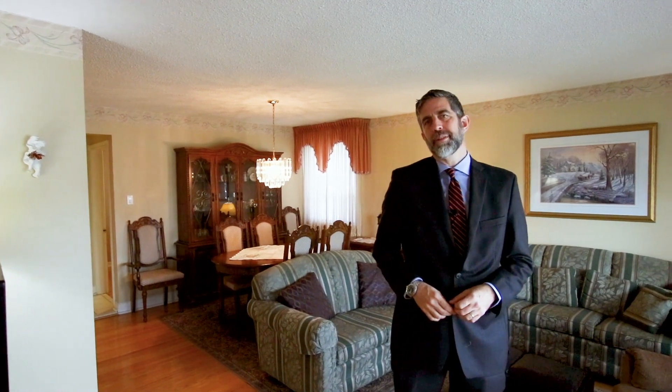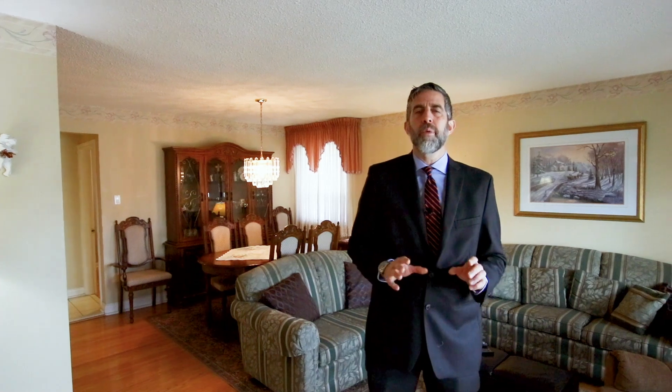I'm Eric Mattei from MatteiRealty.ca. Welcome to 6 Forge Drive. When is a house a home? When one family has looked after it, maintained it and upgraded it for decades. Find out more about this beautiful Toronto bungalow on a 63 foot pie shaped lot in this tour.